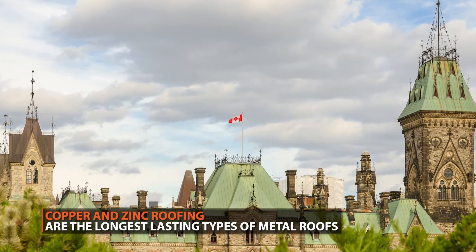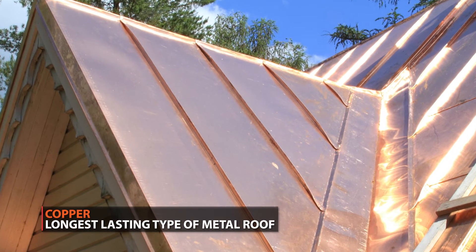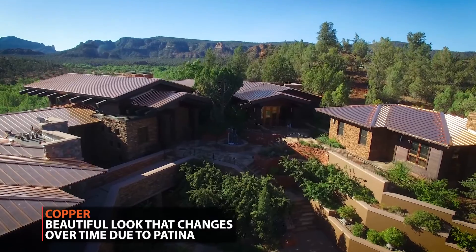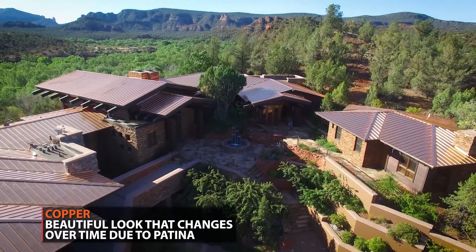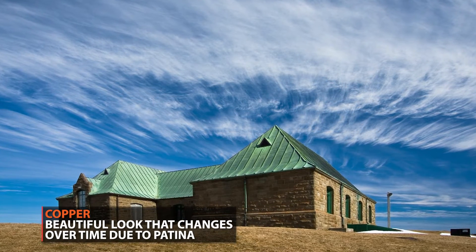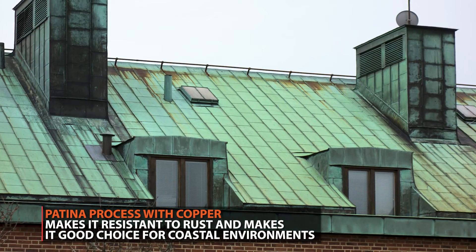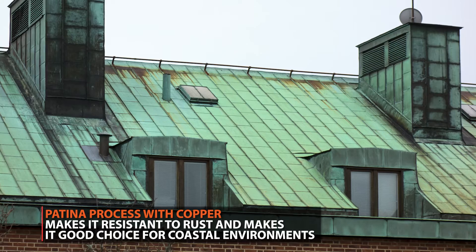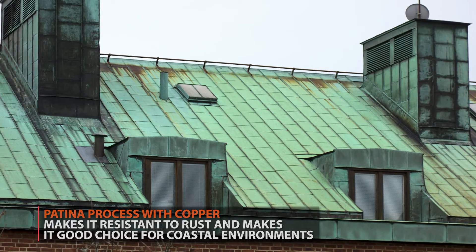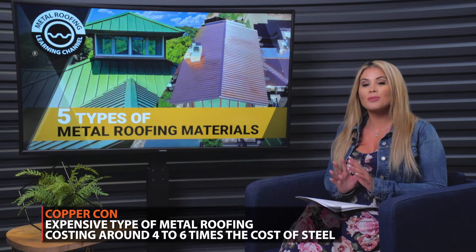Copper and zinc, the roofs we're going to discuss next, can last centuries. In fact, copper is the longest lasting type of metal roof. Copper is also strikingly attractive — a copper roof is highly regarded around the globe as being an elegant, visually appealing roof. Its beauty is enhanced by color change over time, thanks to patina. The natural variations in color from this process make each copper roof unique. The natural process that turns copper from a shiny penny into a blue-green color also makes it resistant to rust, which is why copper is a go-to material for roofing near the ocean.